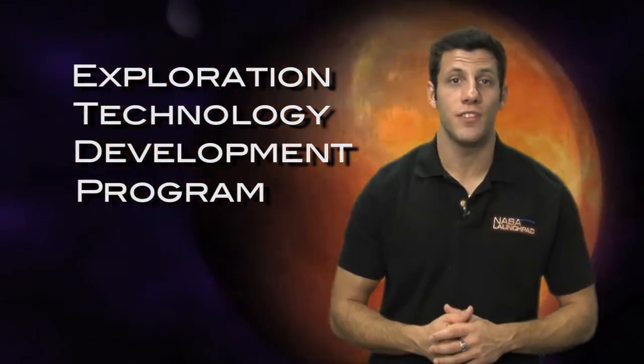All of this work is being done by the Exploration Technology Development Program Office at NASA — ETDP to their friends. They help develop technologies to get America back to the moon, and who knows where else.